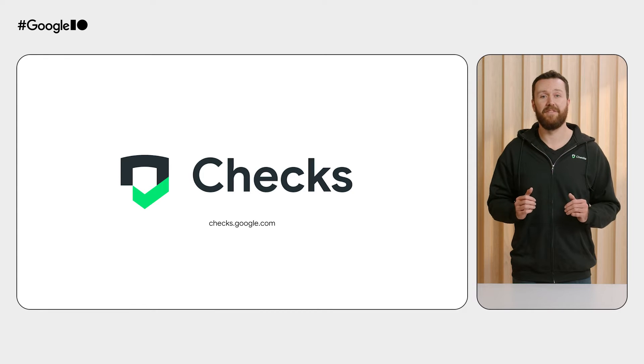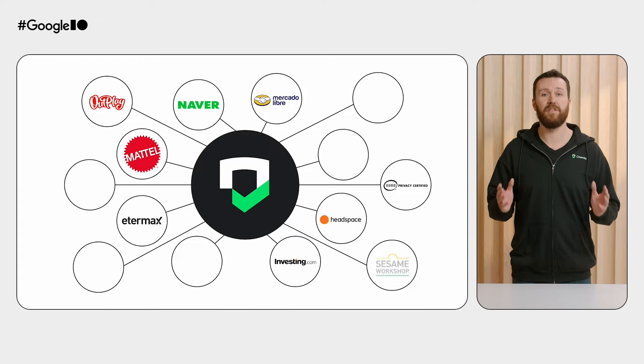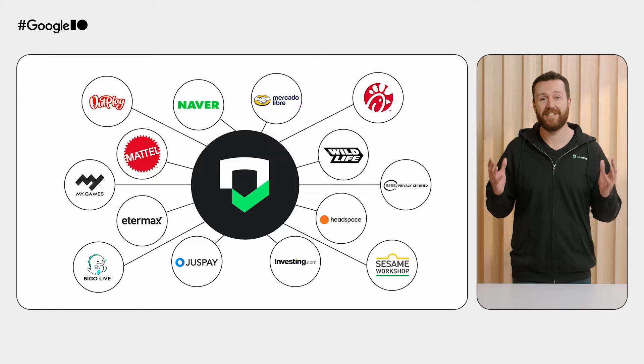That's why we built Chex. Chex simplifies privacy compliance and enables you to launch apps safer and with confidence. After extensive user testing with top app developers, we've listened, refined, and built Chex into a powerful platform. We couldn't be more excited to open it up to the global developer community today.